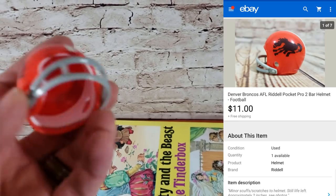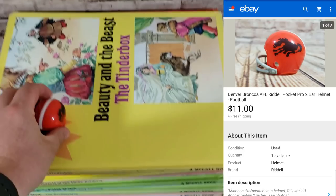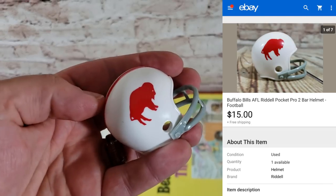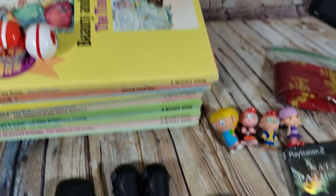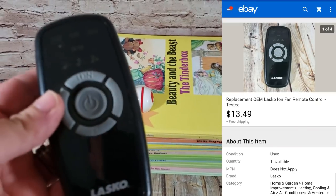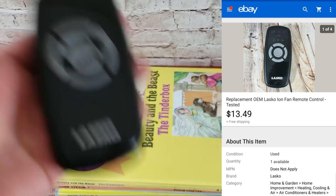Two more helmets sold from the little helmet lot: a Denver Broncos one for $11 shipped and a Buffalo Bills one for $15 shipped — both went to the same buyer for $26 total, shipped first class.